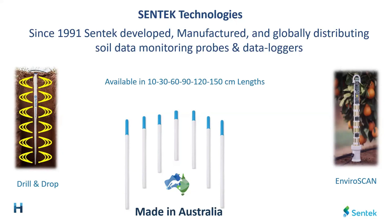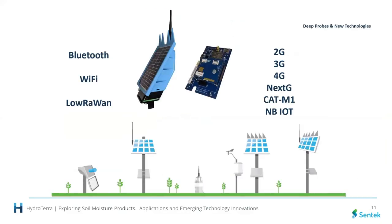In terms of product lengths, the Drill and Drop family starts from 10 centimetres going to 30, 60, 90, 100, 120 and 150 centimetres. The EnviraScan probes are flexible and tailor-made — from 50 centimetres down to any length required for the project. We've done anywhere from 10 to 30 metres, and there is no restriction in terms of how deep they can go.